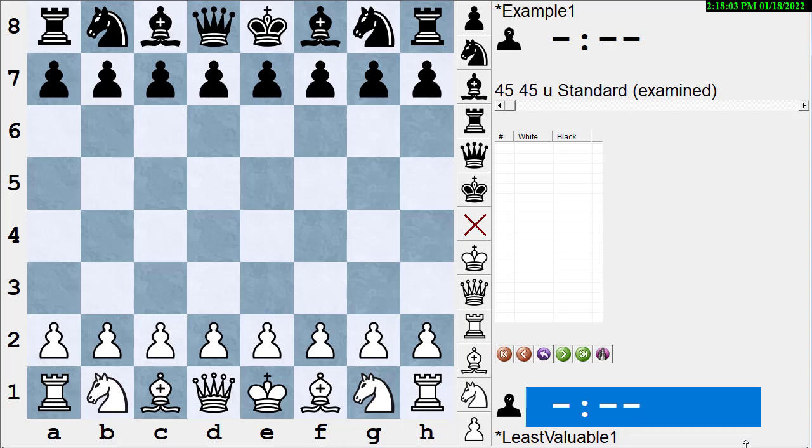Today I'm always looking for things that occur fairly frequently. I've run across this idea that people have — a misconception about recapturing or capturing with what they call the lesser piece. I call this the mythical capture with the lesser piece principle.